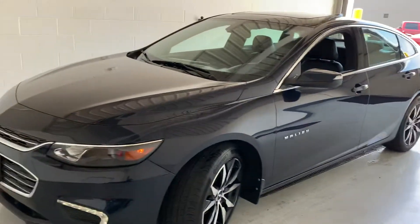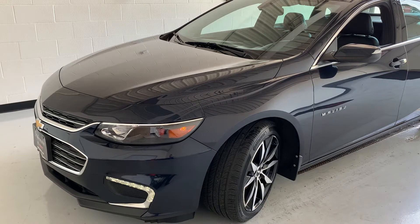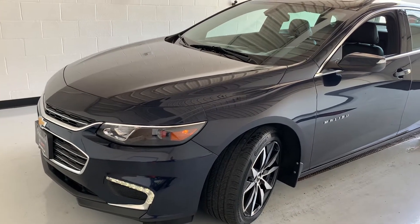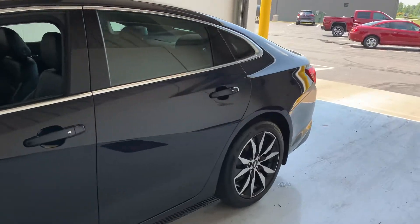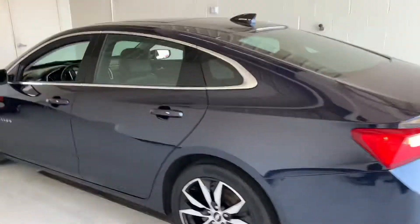This is going to be the four-cylinder turbocharged engine. Highway miles are going to be about 36 miles per gallon, city 27 miles per gallon. One owner and accident-free on this one. It also has remote start and it is a push-to-start system since it is a 2017.